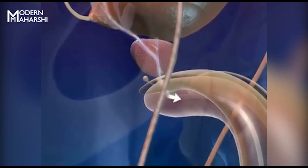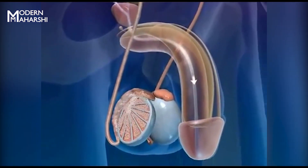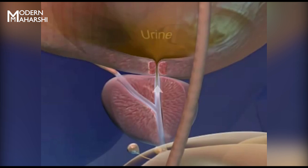The urethra passes through the penis, carrying semen — a mixture of sperm and secretions of the glands. During ejaculation, the smooth muscle sphincter at the base of the bladder closes off to ensure that no urine is expelled and that semen does not enter the urinary bladder.